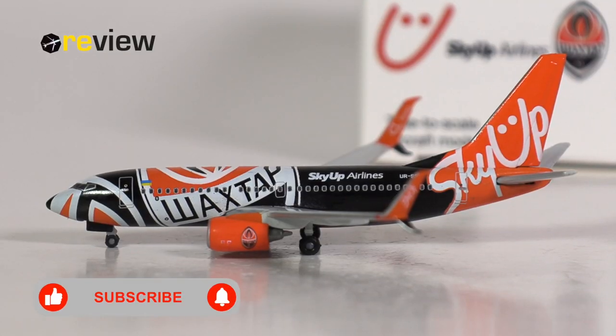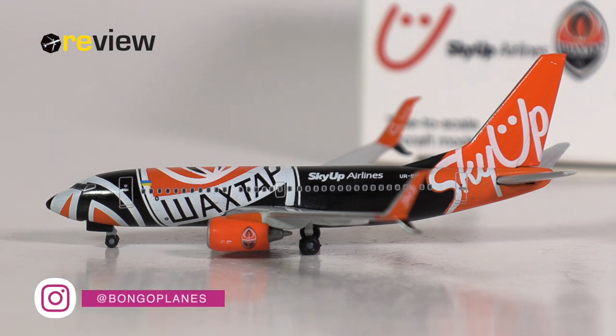And here she is — the Boeing 737-700 in the special Shakhtar Donetsk Football Club livery of Skyop Airlines. The airline currently has two 737-700s in their fleet and one of them features this rather elaborate livery.